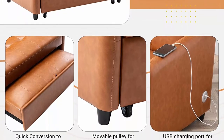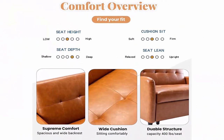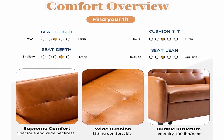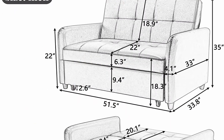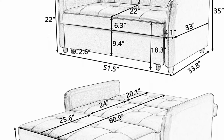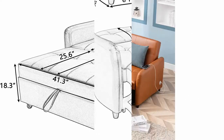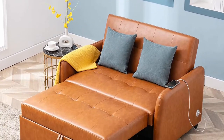Suitable for any scene, the modern sofa sleeper chair has a simple and stylish design to fit your living room, dorm, apartment, bedroom, or office with its compact size. Chair dimensions: 51.5L x 33.8W x 35H inches. The sofa bed chair frame does not require a box spring or foundation. The wheels design and handy strap make it more convenient and easy to convert the chair to a bed.